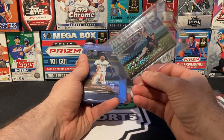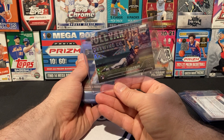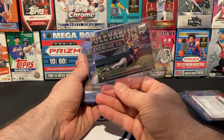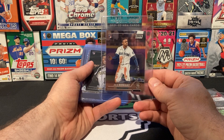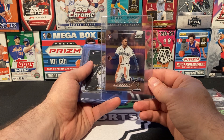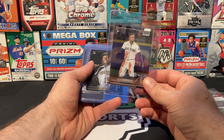I've got a Stephen Kwan X-Fractor rookie card. Pulled this out of a blaster — X-Fractors come out of blasters. I'm going to go ahead and send that one in. I've also got a Julio Rodriguez base card. I know base cards aren't that great, but it's a Julio Rodriguez, which is a tough pull because it's a 400 card checklist. So I'm going to go ahead and take a chance on that one and hope that it gets a 10.